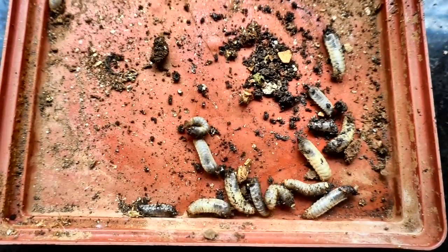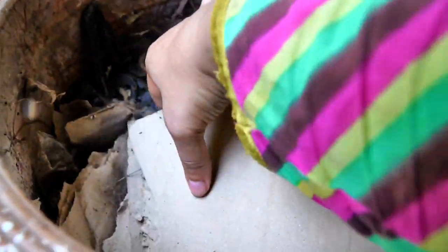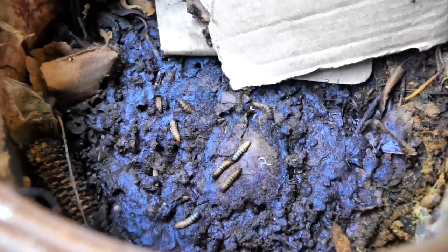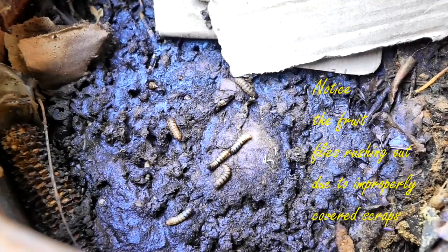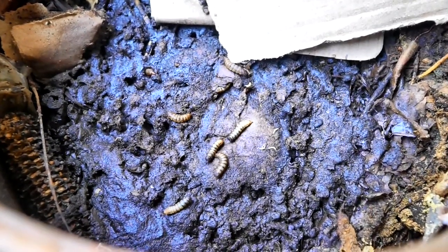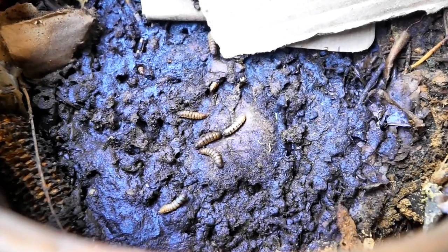Personally, I have always been fascinated as to how all of these magically appear. In today's video, let's take a peek into the fascinating and hidden lives of these compost assistants that help us create wonderful black gold from our kitchen scraps that is so precious for our plants.